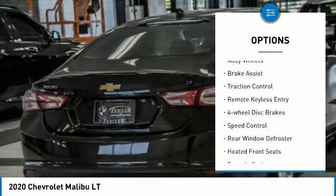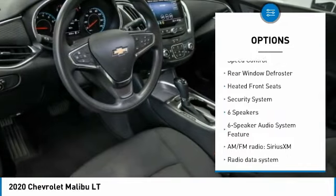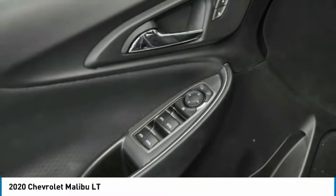Electronic stability control, alloy wheels, brake assist, traction control, remote keyless entry, four-wheel disc brakes, speed control, rear window defroster, heated front seats, security system.